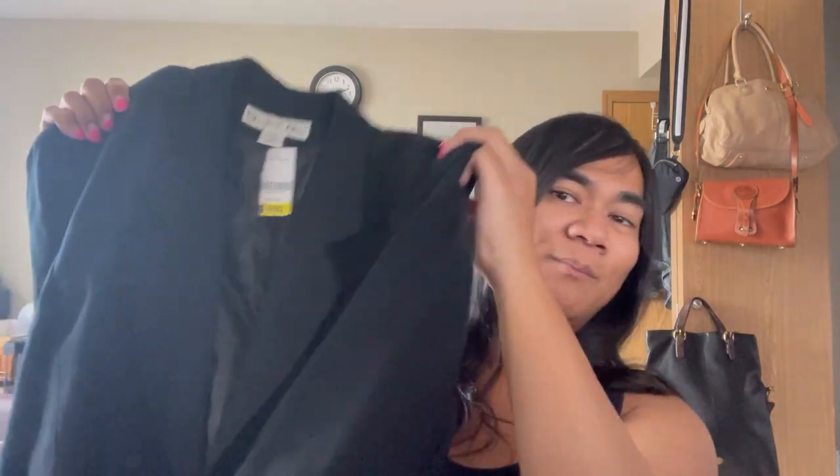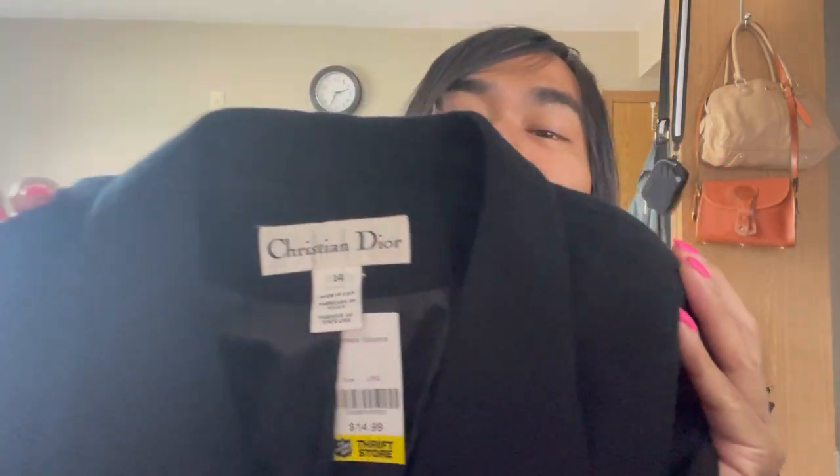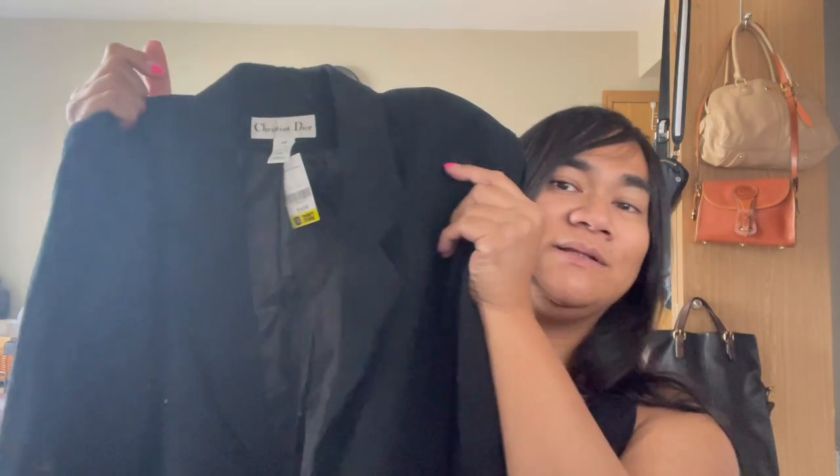This beautiful Dior blazer. Made in USA. Size 14 — so I'd say it's like an extra large, maybe oversized extra large. It was $15. Made in USA. 100% wool. Super cute, guys. This would make such a good basic staple in someone's wardrobe. I love it — it's a classic style that will never go out of style. Good silhouette on it too.